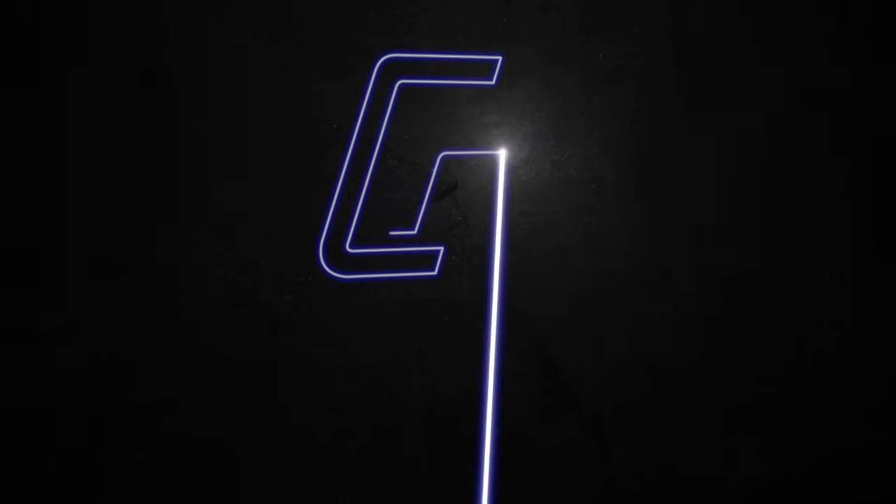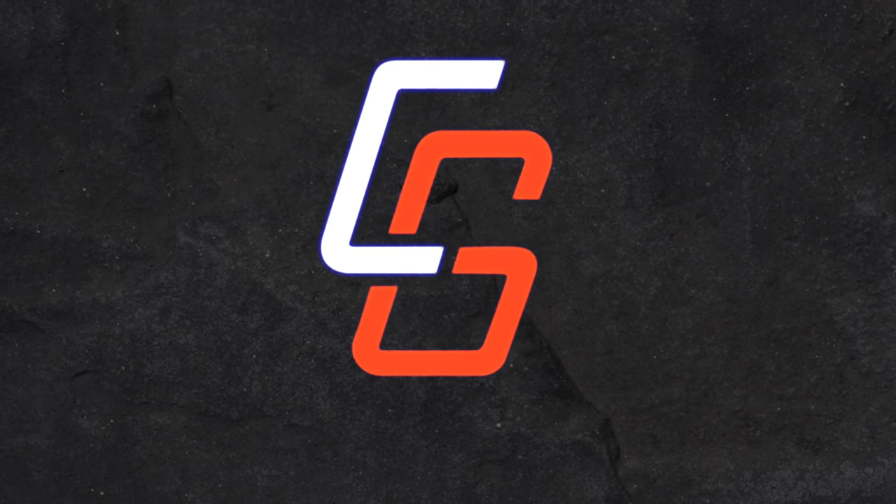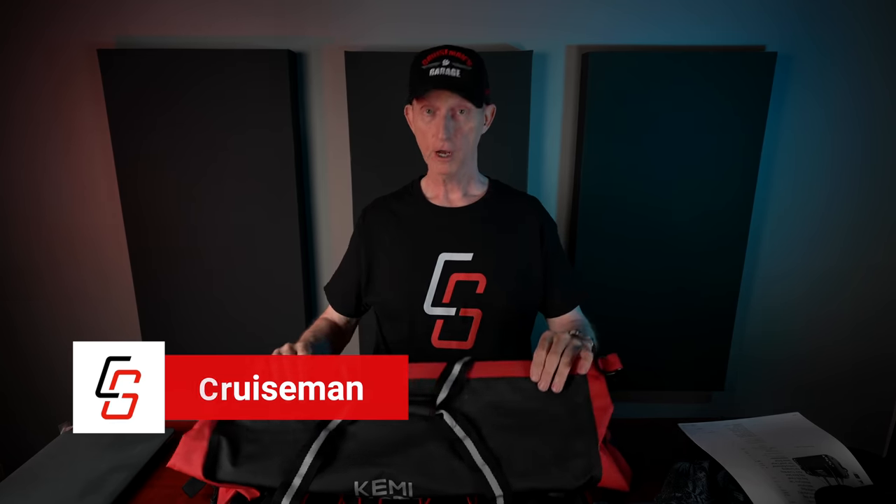I was pretty excited when I received this motorcycle luggage bag from Kimimoto. Today I'm going to take a look at it and review it. Hey everybody, I'm Cruise Man, and today on Cruise Man's Garage, we're going to talk about this brand new Kimimoto luggage bag.